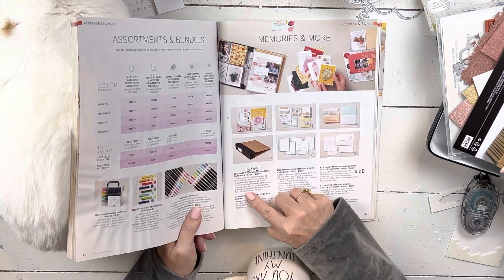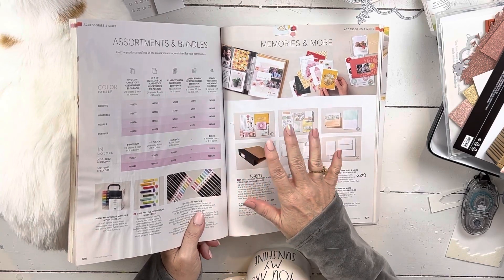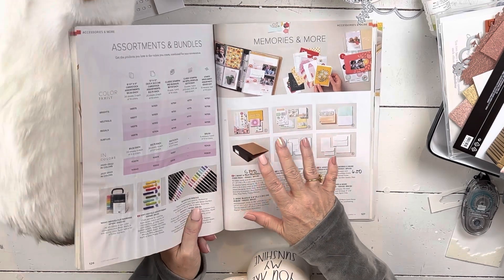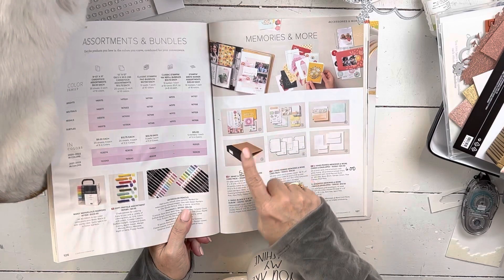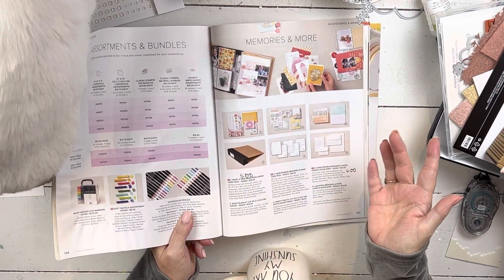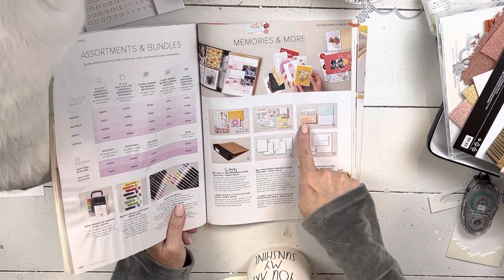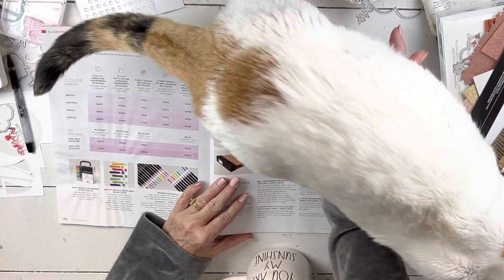Super, super adorable little cute cards at $5 — you can make beautiful cards. They're designed also for scrapbooking, but you don't have to scrapbook with them. The hand penned memories and more cards are $6 — they're envelopes and cards. The little memories and more cards are also on sale.